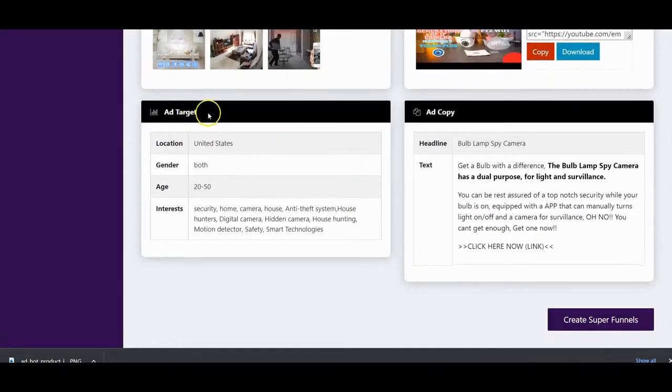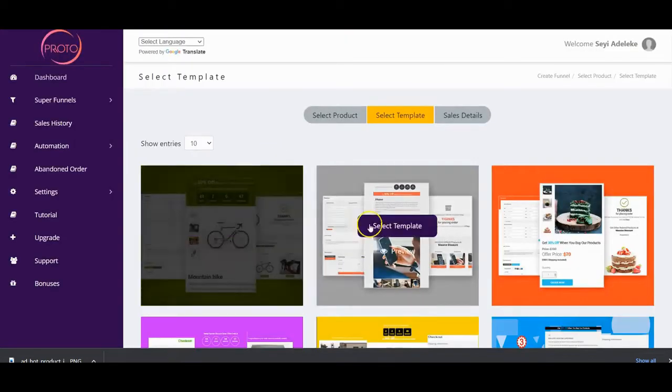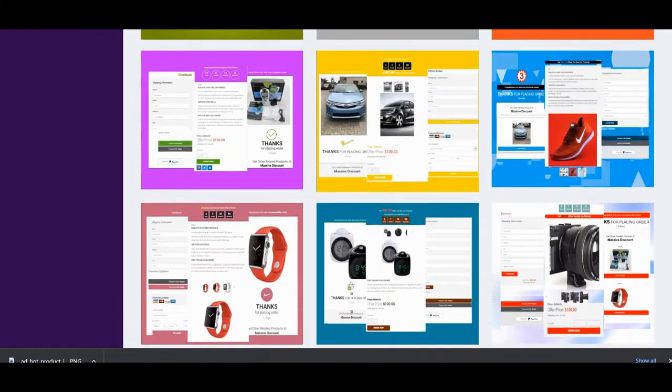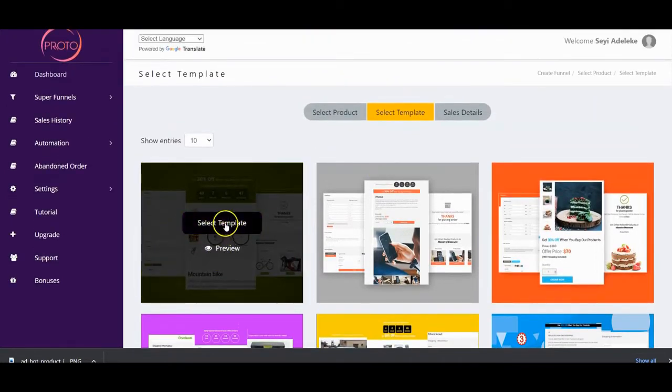You're also getting the ad targeting — those who will be interested in getting this product from you: the location, gender, interests, and age. Also the ad copy — everything is done for you. All you have to do is click on 'Create Super Funnel.' Right here you select your template — there are a lot of templates depending on the offer you subscribe to and your access level.